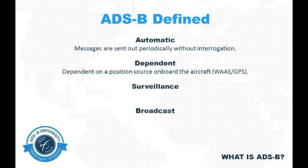The system is dependent on aircraft being equipped with what the FAA defines as a high-integrity position source. For all intents and purposes, that means a WAAS GPS.